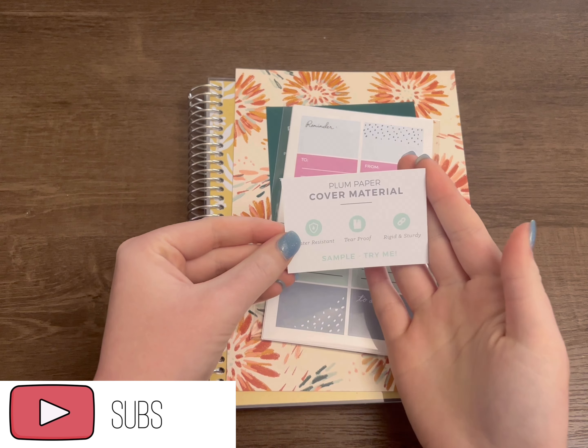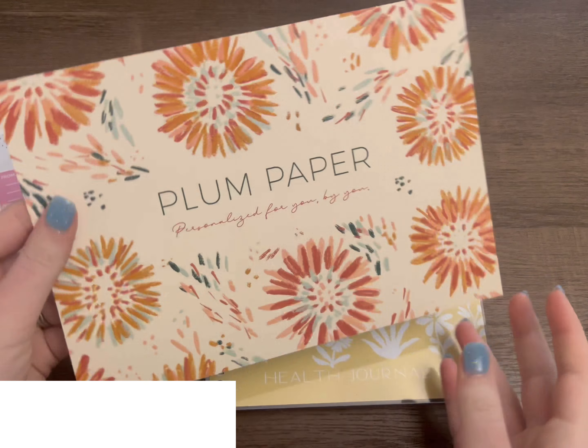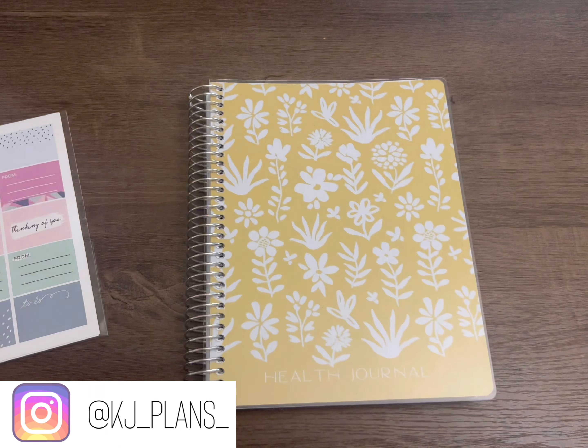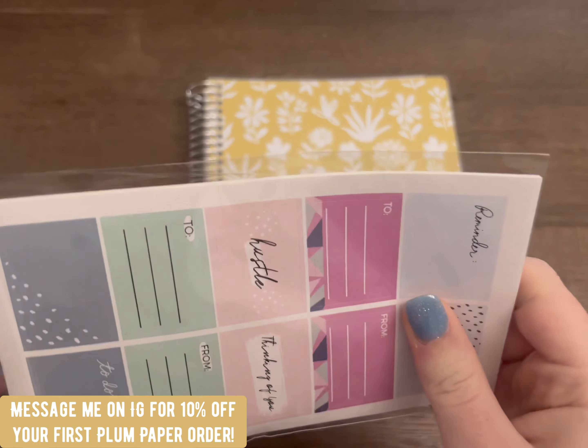Hey y'all, welcome back to my channel. My name is KJ. Today we're going to be looking at my new A5 Plum Paper quad journal. I'm going to be using this as a health journal and I'm so excited to dive in.